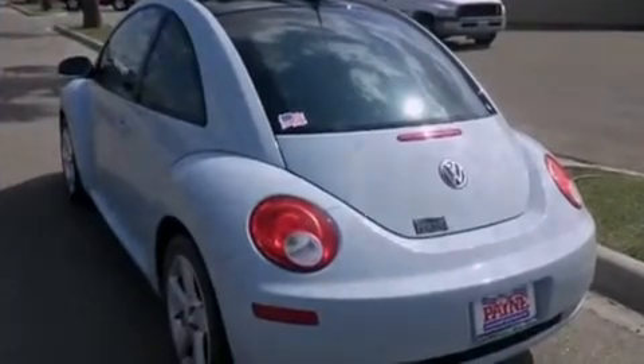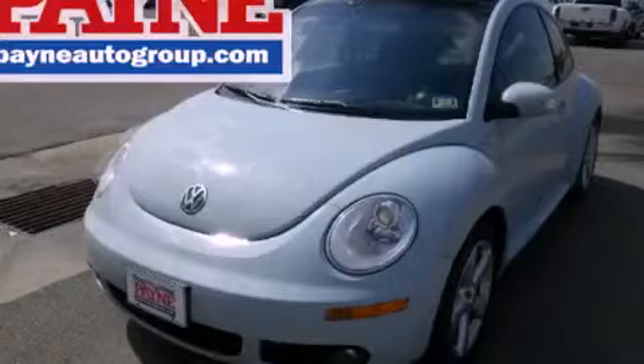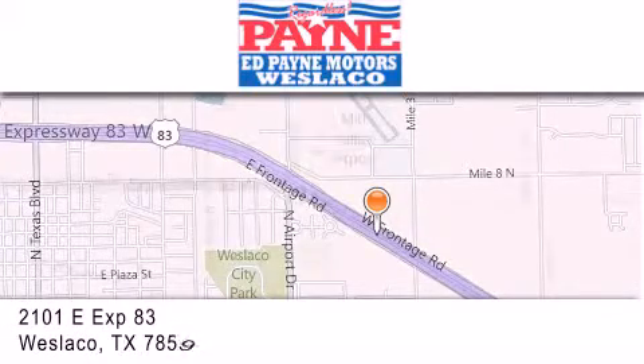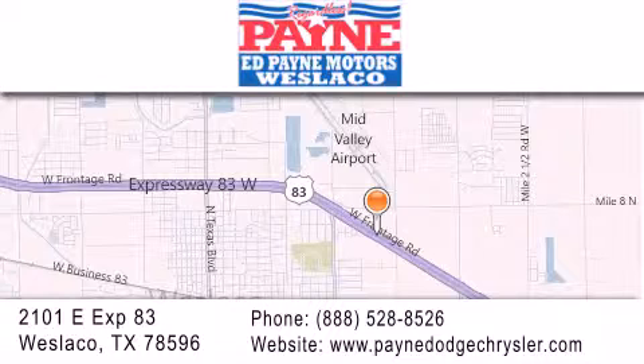We hope you found this video informative. Please contact us today. Thank you for considering Ed Payne Dodge for your next luxury vehicle. If you have any questions, please visit our website, give us a call, or stop by our dealership at 2101 East Expressway 83 in Weslaco.